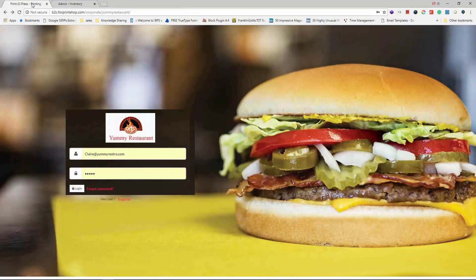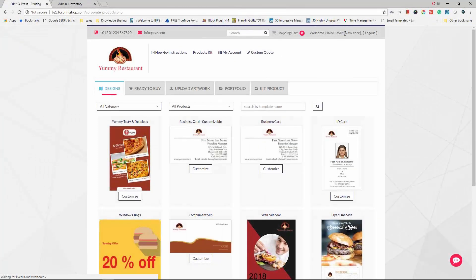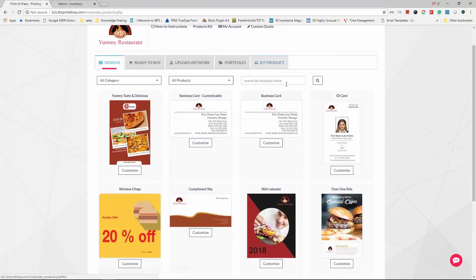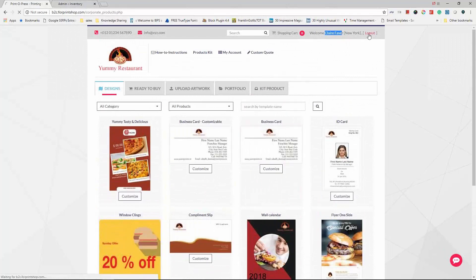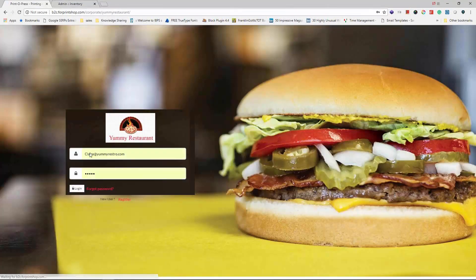Now let me show you the storefront and how different users access it. Logging in as a normal user — Claire is an employee at the New York branch. When she logs in, she only sees what is available to her specific branch location.